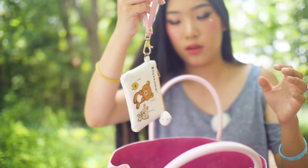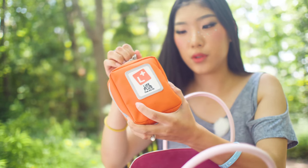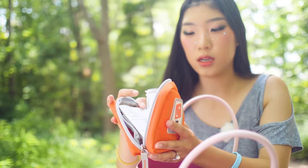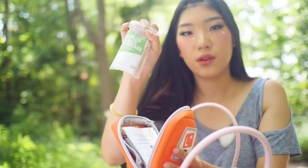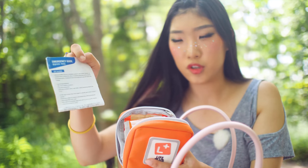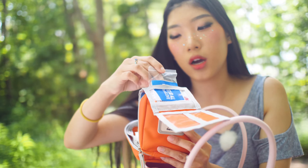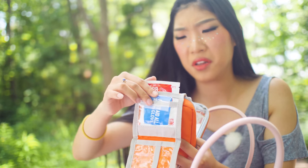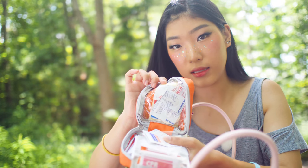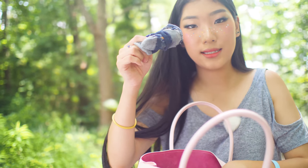I have this little first aid baggie, which is really useful just in case something happens - all the medical stuff is in here. I have a little pill case with Tylenol extra strength, some gauze, band-aids, sterilized cotton swabs, a little emergency guide, some gloves, some CPR face shields, some alcohol pads, band-aids, and medical tape.